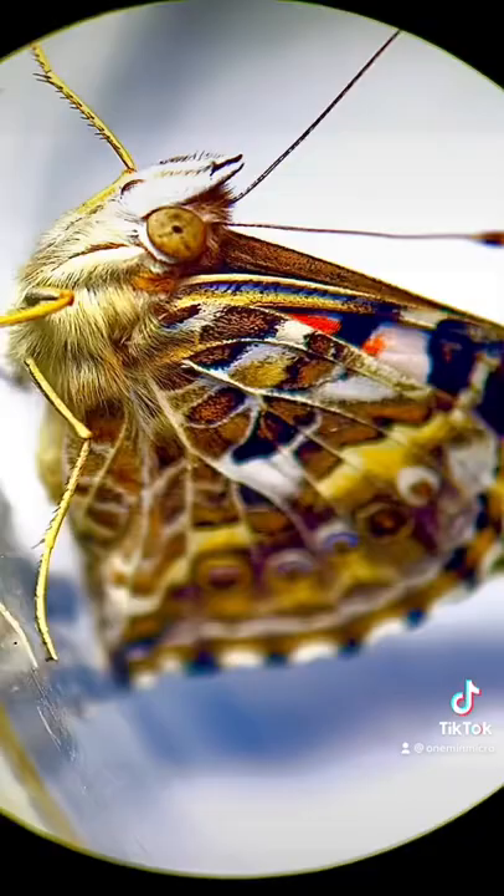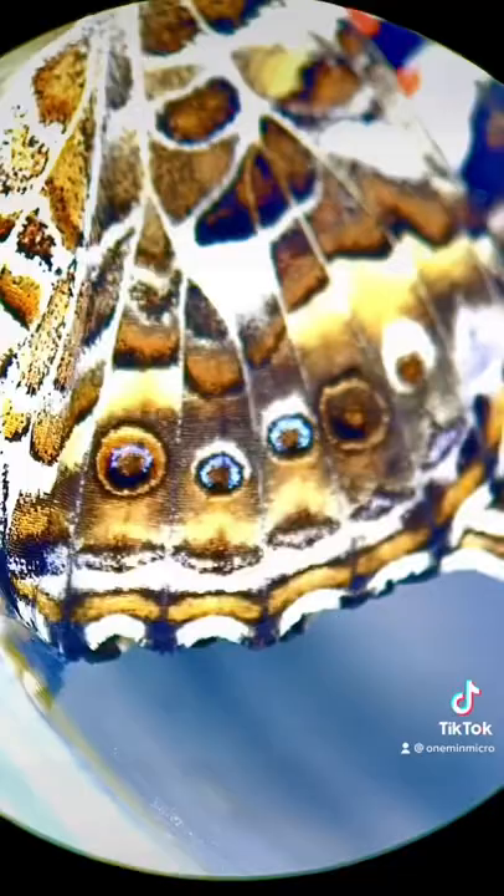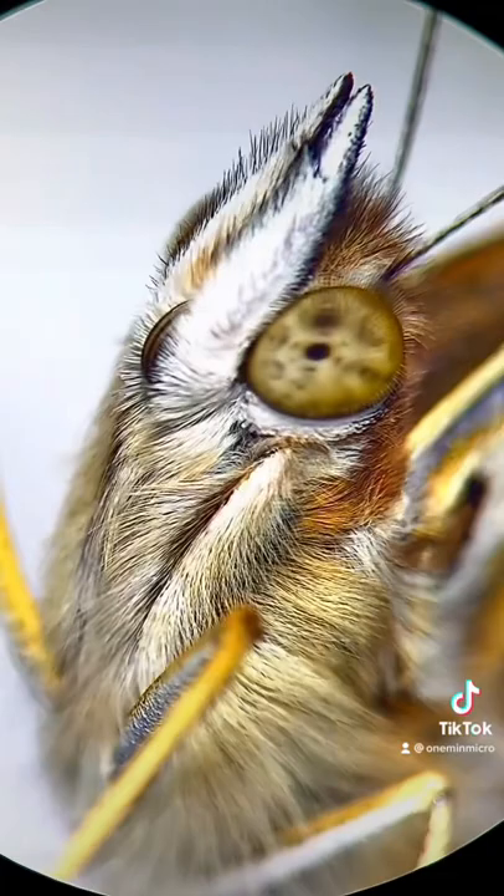Butterflies will often have incredible wing colours and patterns. The patterns shown here look like eyes. They will help improve the butterfly's defence, as they can scare off other bigger predators.